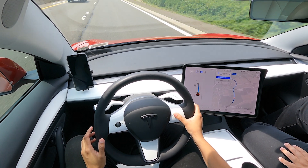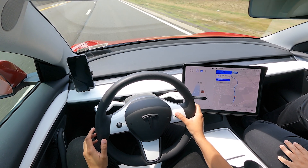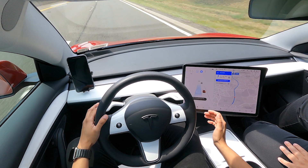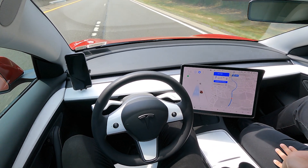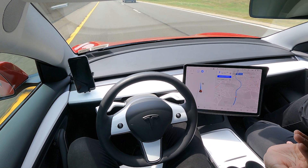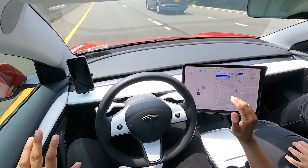I'm going to set the speed to 75. It's suggesting on the screen for me to go to the faster lane. What I'm going to do is use the signal and let it figure out the lane change on its own. It turns into that lane and starts increasing the speed — very, very smooth.